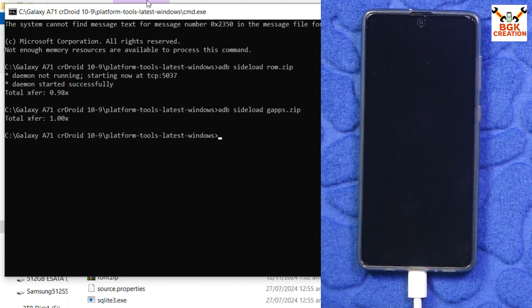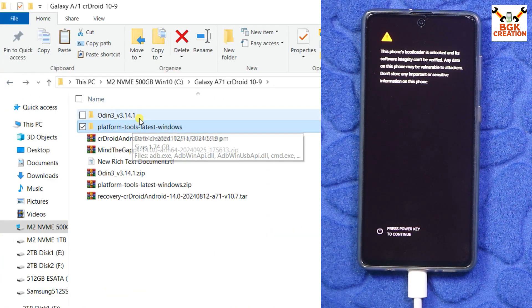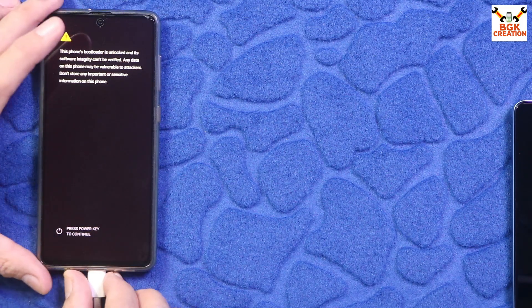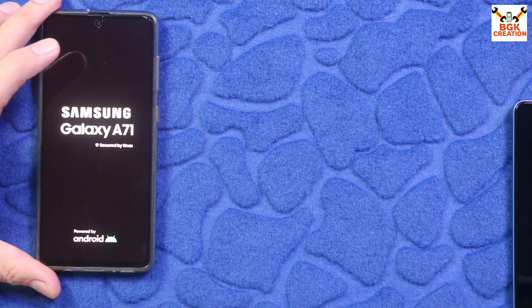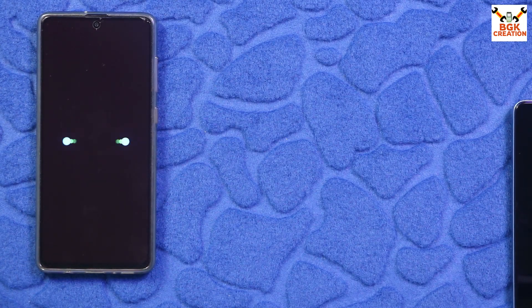Now tap Reboot System Now and we are done. From the computer, you can close the command window. If you want, you can delete the Odin extracted folder and platform tools extracted folder, and disconnect the cable from the mobile phone. The phone will soon start booting to the CrDroid version 10.9 ROM. We have to wait now.